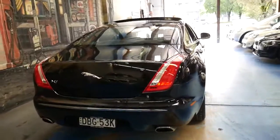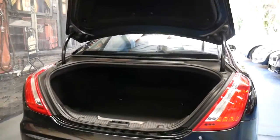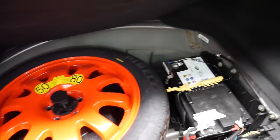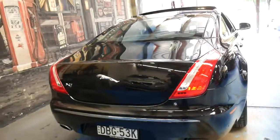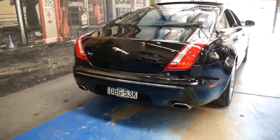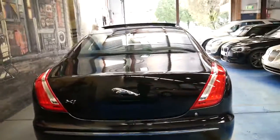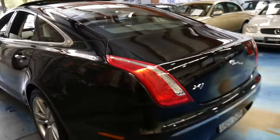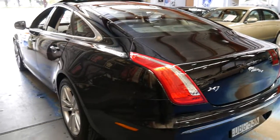It's got beautiful lines to it, an electric boot, two keys, and it's been fully serviced by Jaguar. It's got a space saver spare — at least it has a spare, unlike other European cars like BMWs which have run flats. There hasn't been a very good public response to that, and most people prefer to have some form of spare even if it's a space saver.